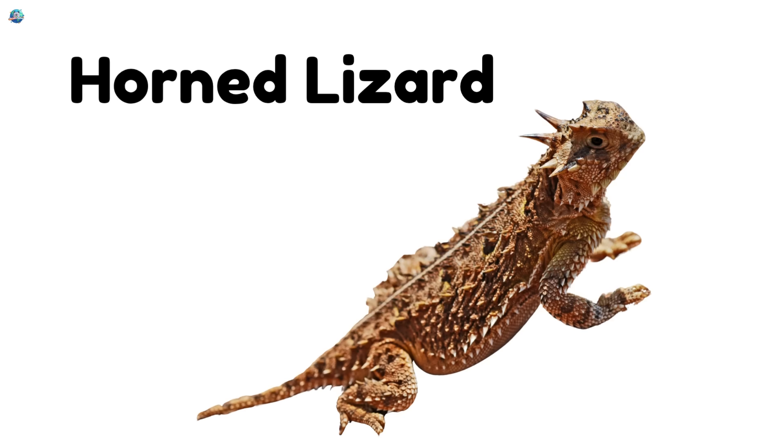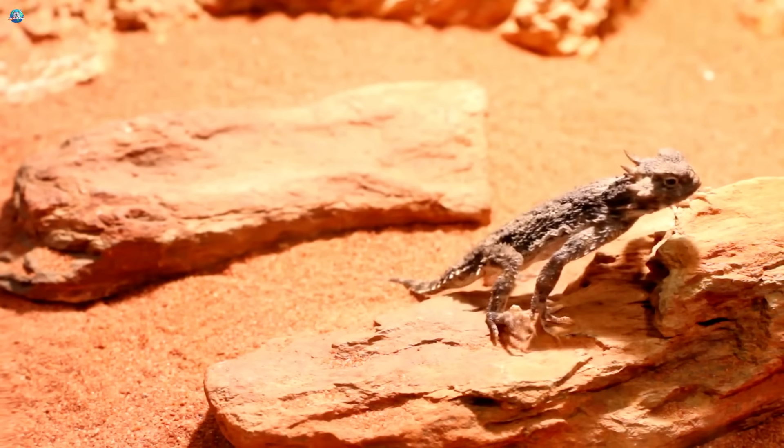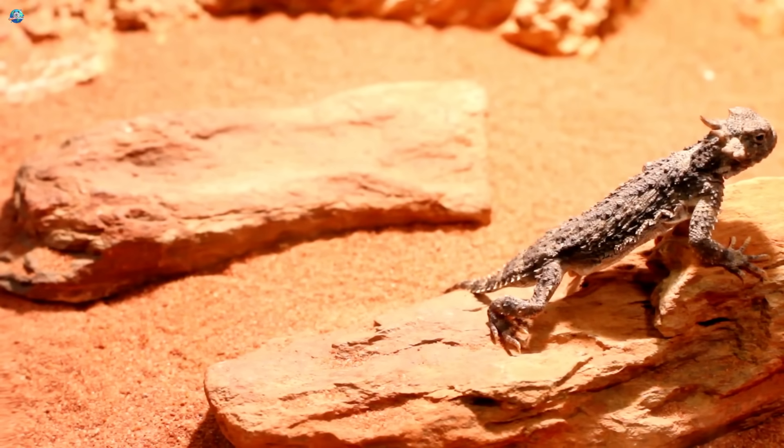Horned Lizard. This lizard has tiny horns. It lives in hot, dry places.